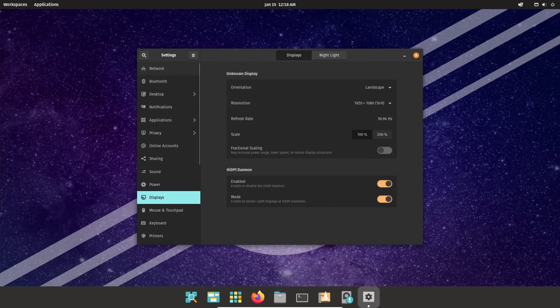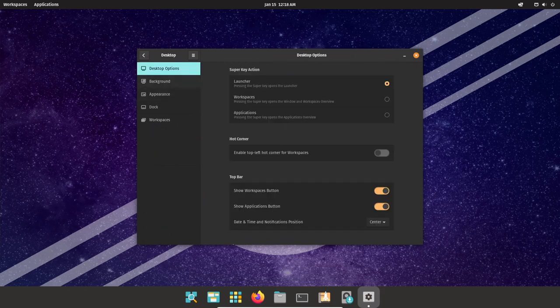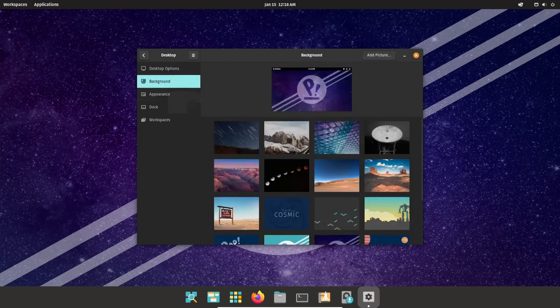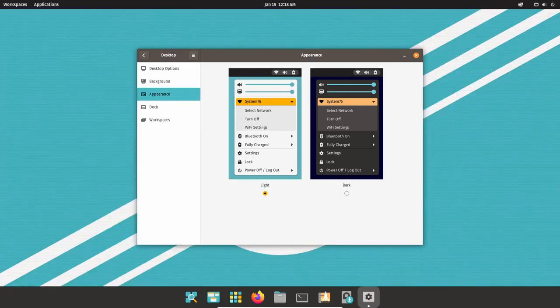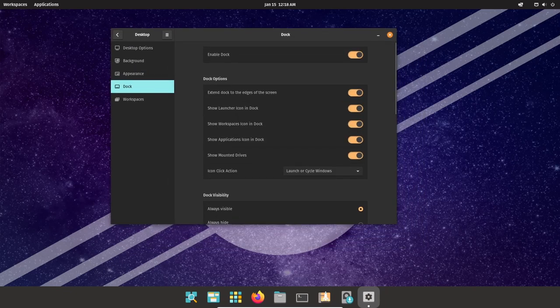One of the key features of Pop!_OS is its focus on productivity. The OS comes with a variety of tools and apps tailored to the needs of developers, such as the terminal, text editor, and file manager. The OS also includes popular programming languages and tools like Python, Git, and GCC.